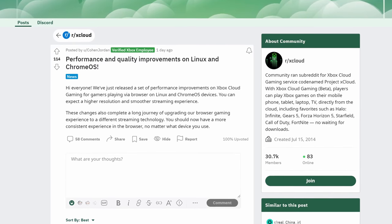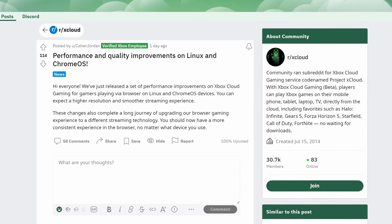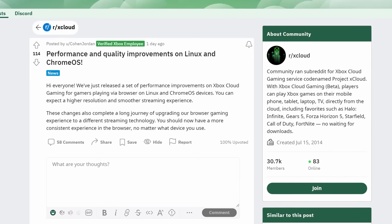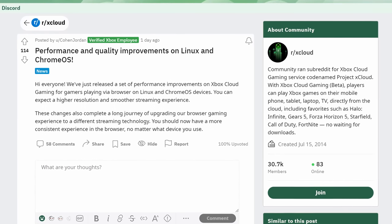A Microsoft employee has announced a small change to Xbox Cloud Gaming that improves Linux and Chrome OS game streaming. Previously, cloud streaming through this service was limited to a fairly low resolution on Linux. There were workarounds, namely spoofing your browser to look like Edge on Windows, but that left a lot to be desired. Jordan Cohen, an Xbox Cloud developer, said on the Xbox Cloud Gaming Reddit community: "We've just released a set of performance improvements on Xbox Cloud Gaming for gamers playing via browser on Linux and Chrome OS devices. You can expect a higher resolution and smoother streaming experience. These changes also complete a long journey of upgrading our browser gaming experience to a different streaming technology. You should now have a more consistent experience in the browser, no matter what device you use."